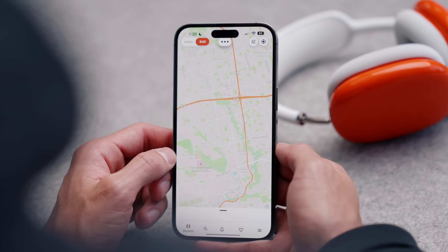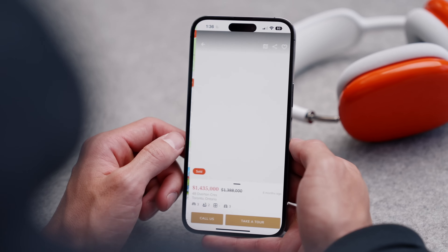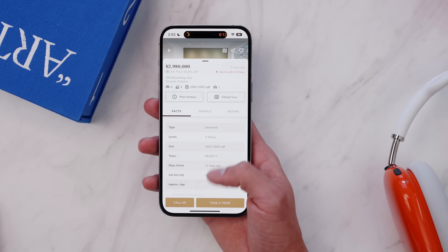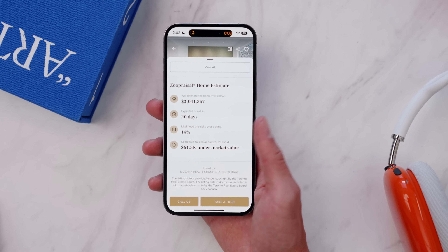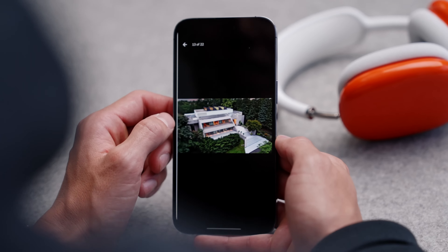The third app is Zoocasa. With the real estate market really cooling off this year, it could potentially be a good time to buy. Zoocasa checks out the average price of homes in an area, compares them over time — you can see what has sold in the past and what is currently listed. I'm always keeping an eye on the real estate market depending on what area I'm in, more so out of curiosity. Zoocasa is a great place to start.